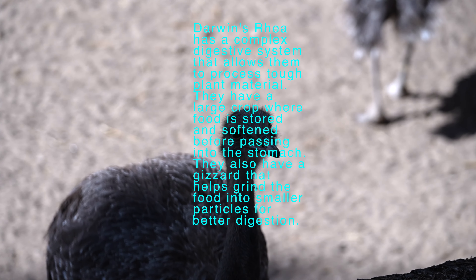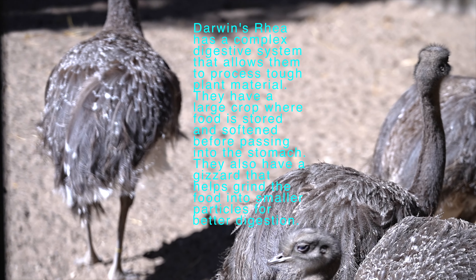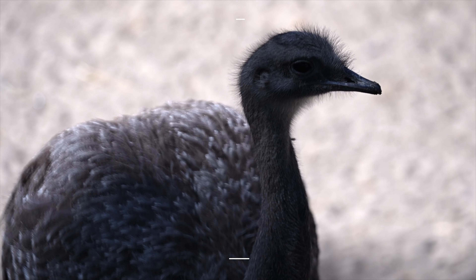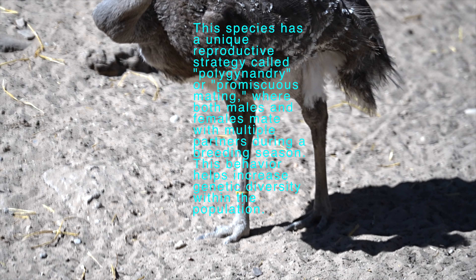The Darwin's Rhea is the smallest species among the three Rheas, with males typically reaching a height of 90 to 100 centimeters, 35 to 39 inches, and females being slightly smaller.